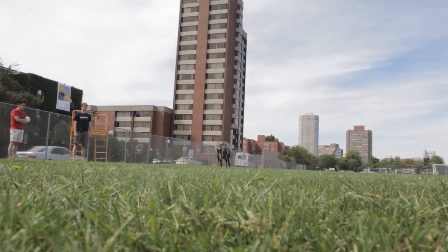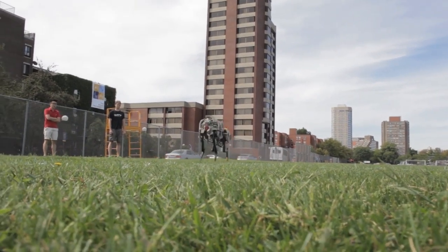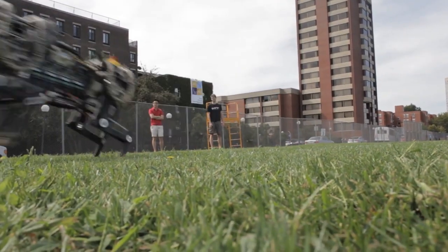Previously, most legged robots were powered by internal combustion engines and hydraulic transmission, which are very noisy and very inefficient. But people believed that internal combustion engines and hydraulics were the only way to make a legged robot run and support itself.